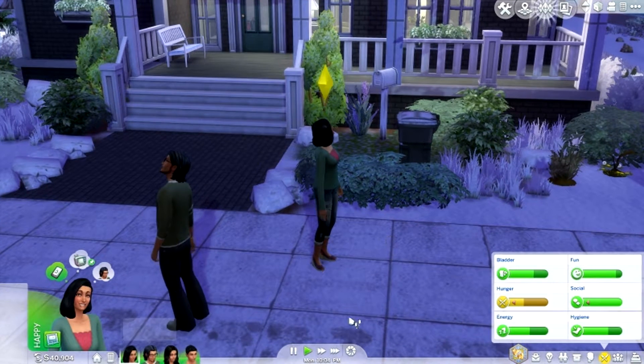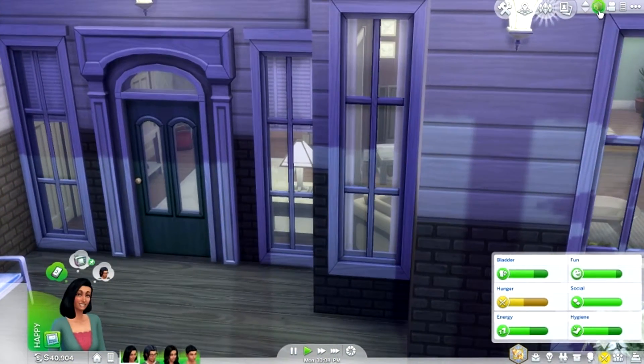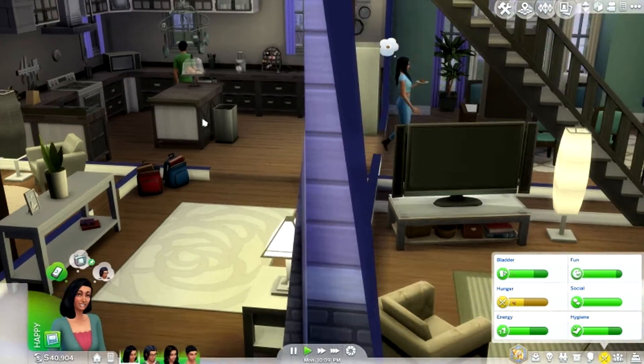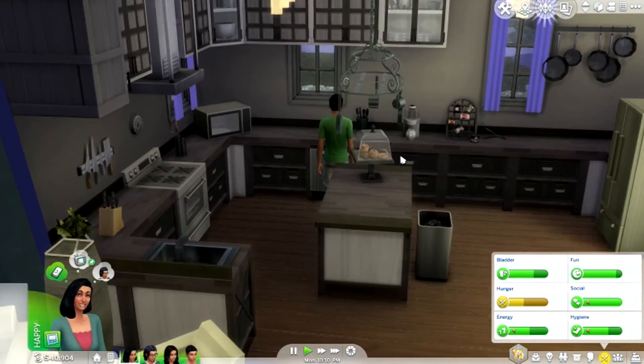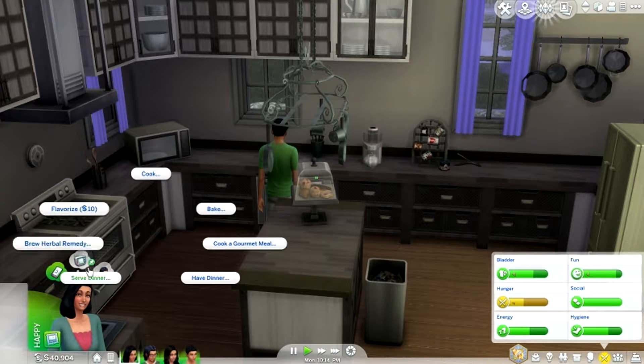Alright guys, so we're back at the house. It is 10pm and it's pretty much time to go to bed. Put down the walls - the kids are up eating, of course. They're always eating. But we're actually going to have Terry come over here and start cooking for tomorrow.